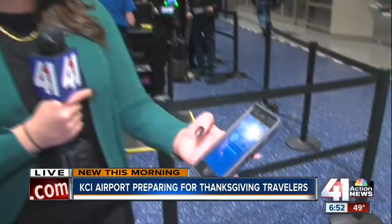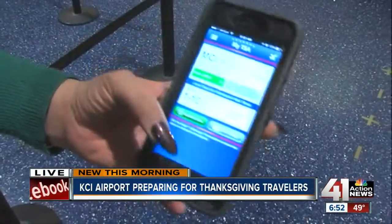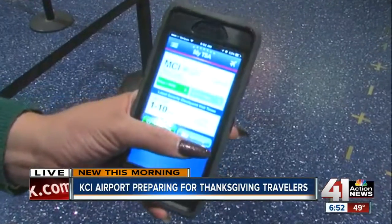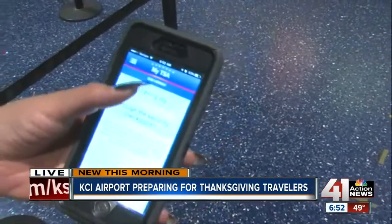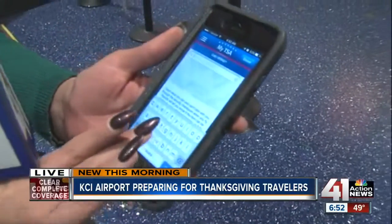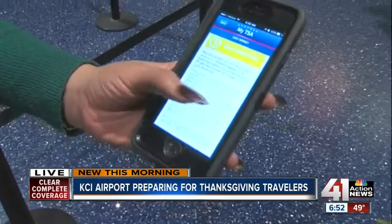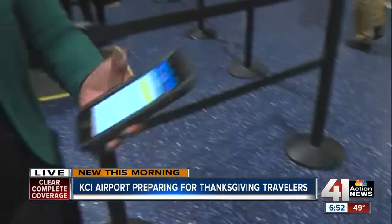Now, if you have more questions about what you can and can't bring, there's a TSA app. I downloaded it — it was really easy. There's a button called 'Can I Bring?' — just click that and type in whatever you're concerned about. For example, I'm going to type in 'cat,' and it gives you information about airline policy, whether you can bring it, and how you're supposed to bring it. All very important things to remember as we expect a holiday rush here at KCI.